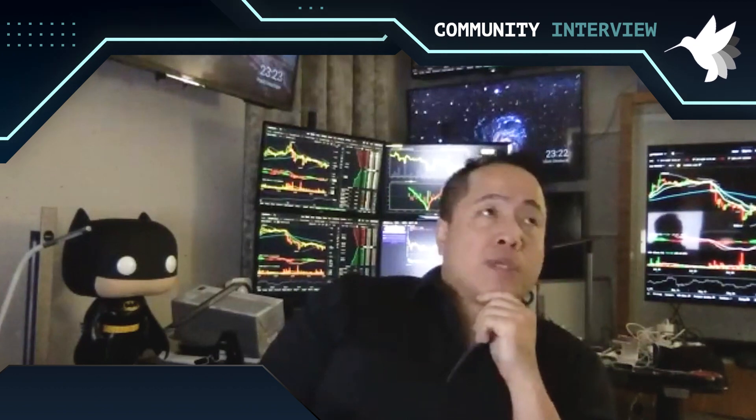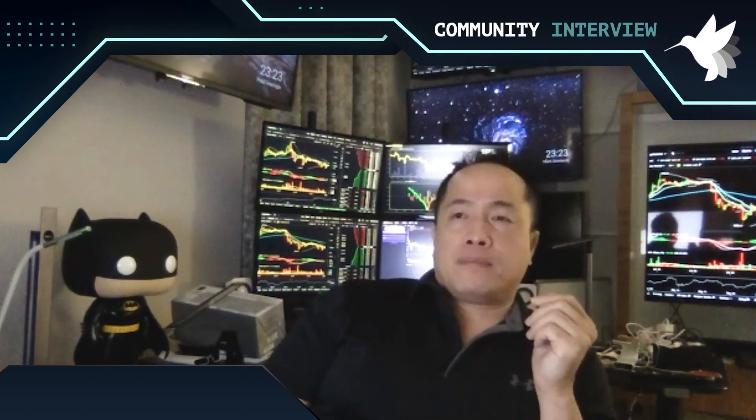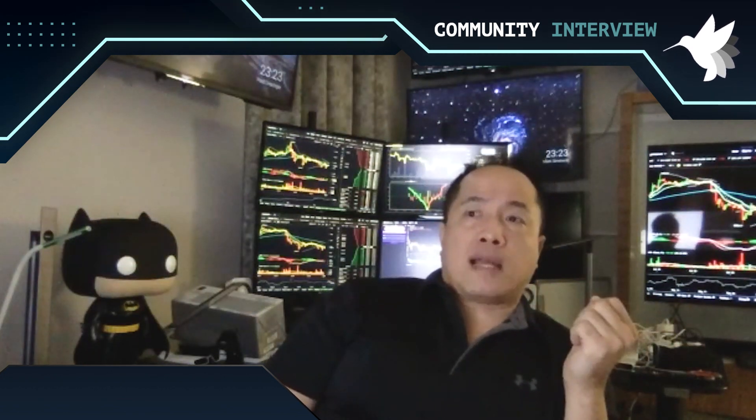To use Hummingbot effectively, you really need to understand trading. We don't execute thousands of trades per minute — on a busy day, maybe 30 to 50 trades. When trading on exchanges like Kraken and Binance, it matters a lot: on Kraken, if you trade more than $10 million, you pay zero percent fees, so you can use much narrower spreads. On Binance, if you hold BNB and trade over 50 Bitcoin, you pay around five basis points. Finding exchanges where you can use narrow spreads is key.